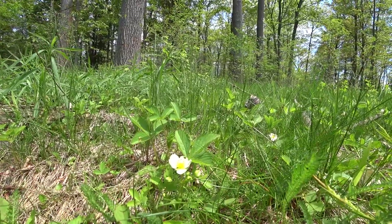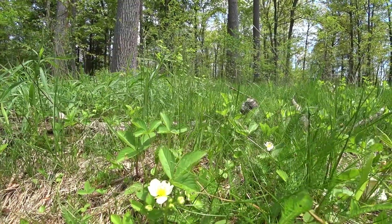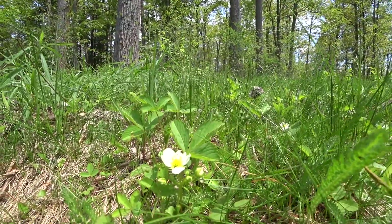I was showing you wild strawberry, I think, on series four, and it didn't have the flower yet — that was just last week.